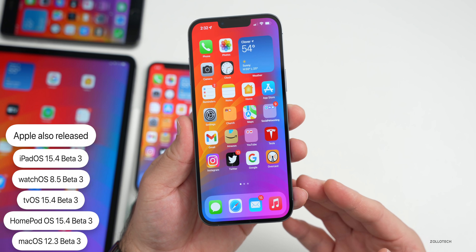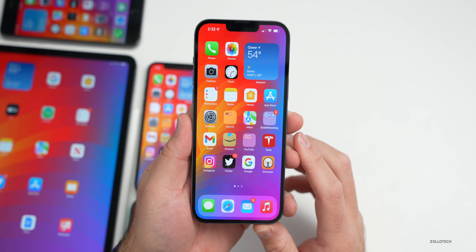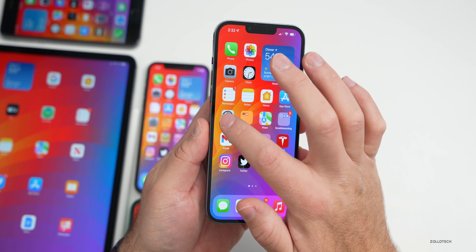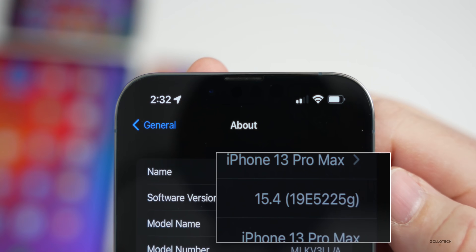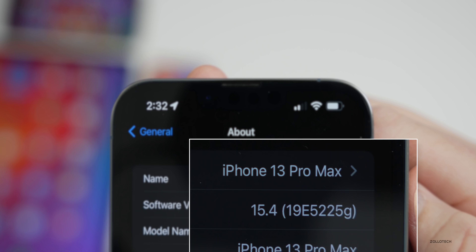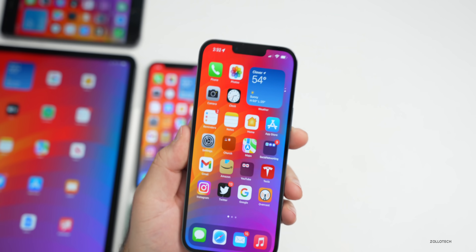All of those are available now if you're a developer, and hopefully soon to public beta testers. Let's take a look at the build number — going to Settings > General > About, you can see the build number is 19E5225G. This update does include some changes and updates.